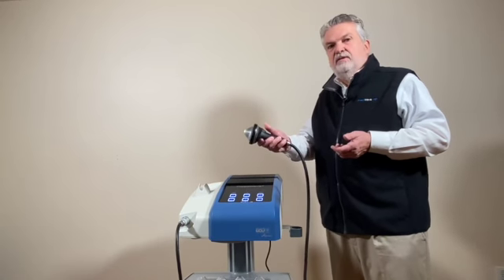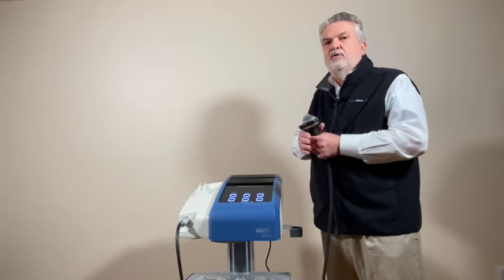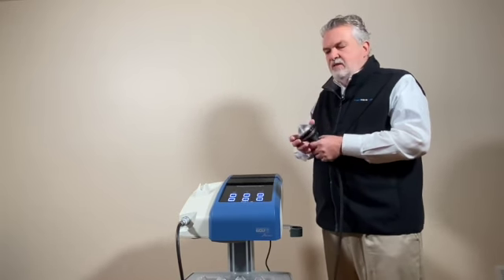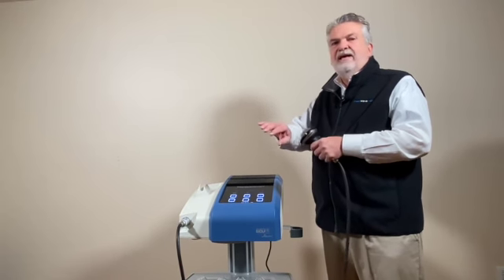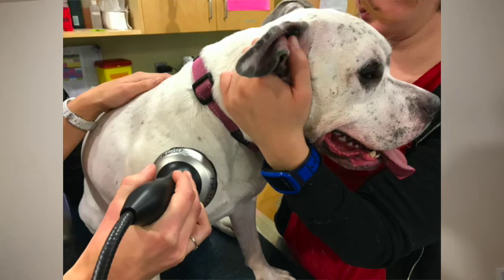The Piesa Wave Vet is extremely quiet. The second reason why it didn't catch on was that those machines were extremely painful, and that's because the focus wasn't that good. A lot of the energy shot out around it and therefore you got iatrogenic damage to the tissue.